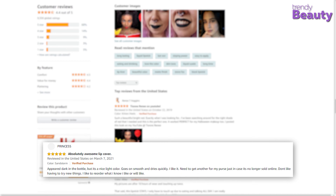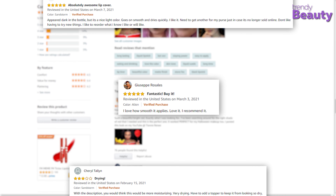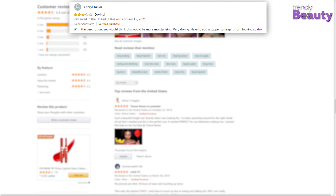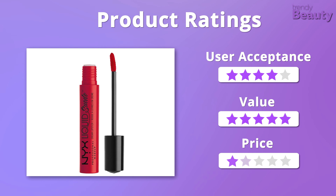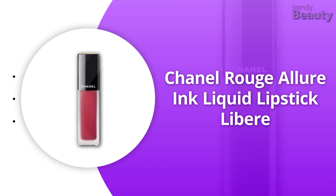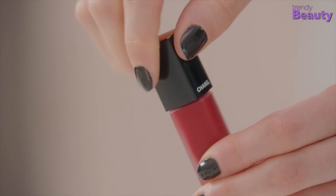The NYX Professional Makeup Liquid Suede Cream Lipstick in Kitten Heels pleasantly surprised users — the color is great and it lasts for a really long time, though a few users faced some issues. For user acceptance we give it four stars, and for value and price we give it five stars.